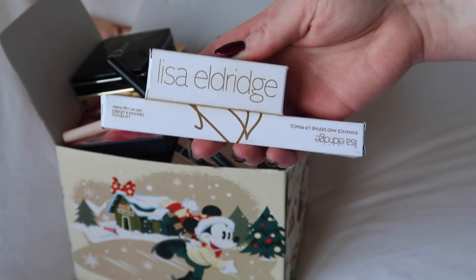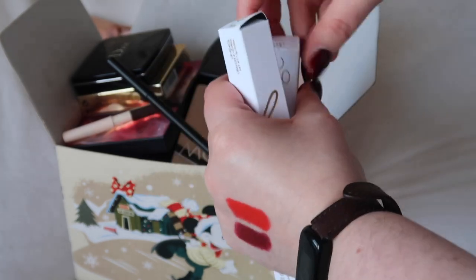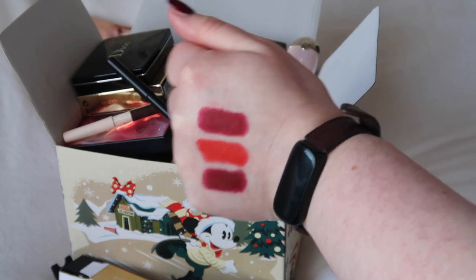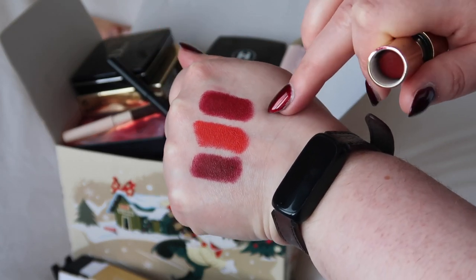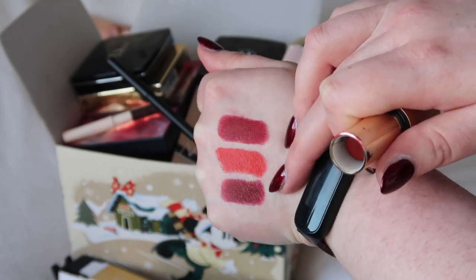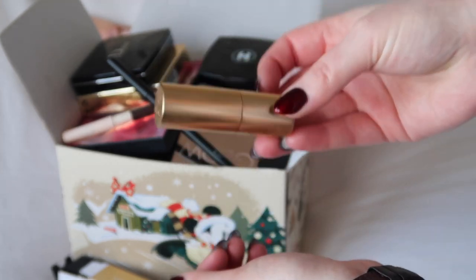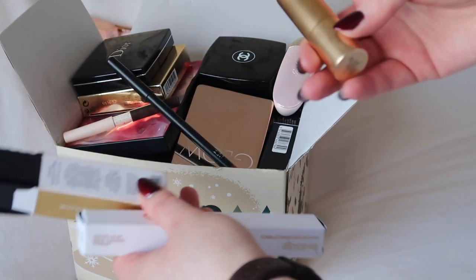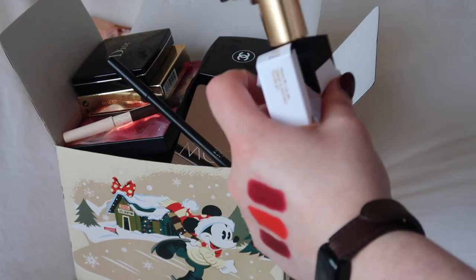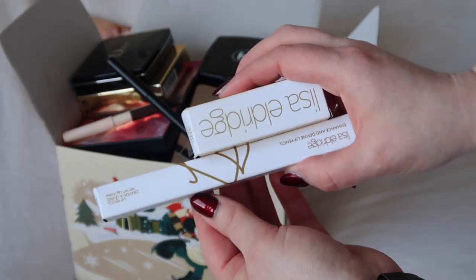Another lipstick and liner combo that I will be holding on to is Lisa Eldridge Velvet Jazz. The Jazz lipstick is quite old but the Jazz lip liner I actually just got for Christmas. I really, really like this shade — it's not the same as Studded Kiss but it's in the sort of ballpark, and this one's not dried out. So I'm going to be keeping that and the matching liner.